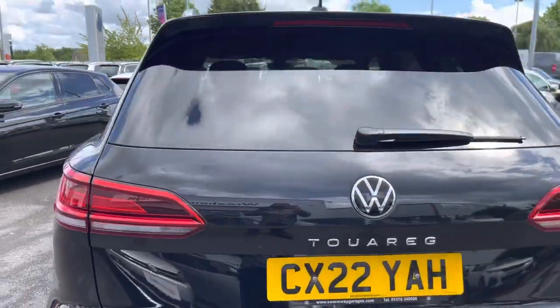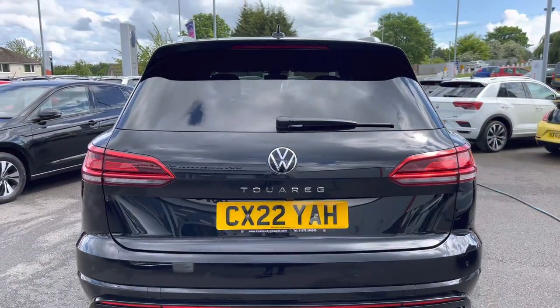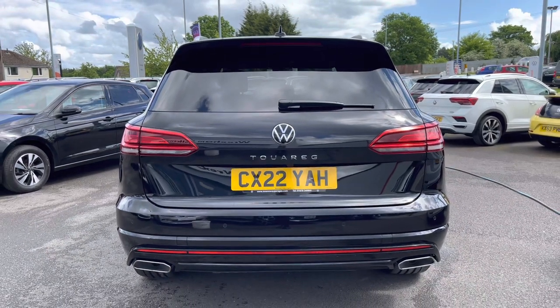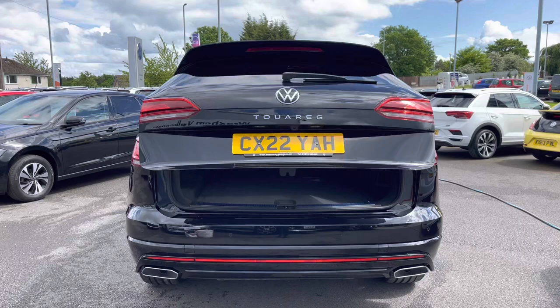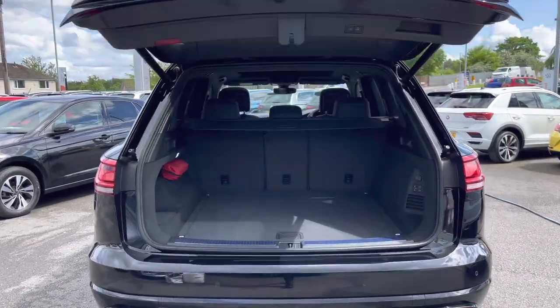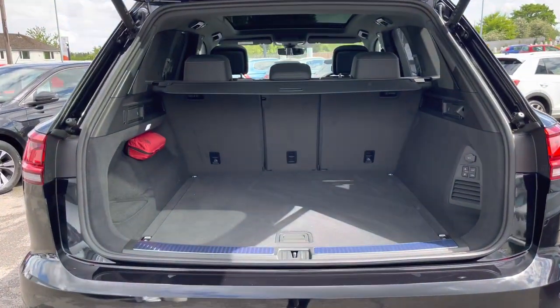Making my rounds to the back, this car features a parking camera and you also have the additional support from front and rear parking sensors to ensure parking is as easy as possible. There is also an electric tailgate, another additional option, which can be accessed via the key fob.